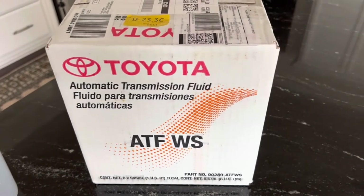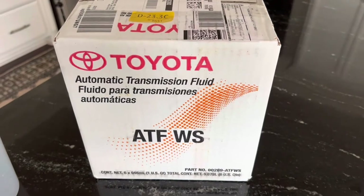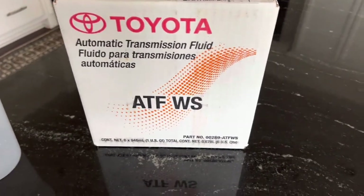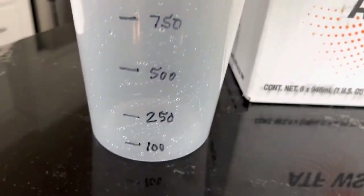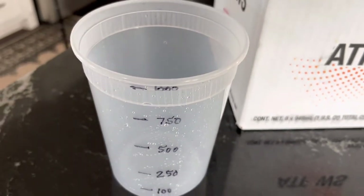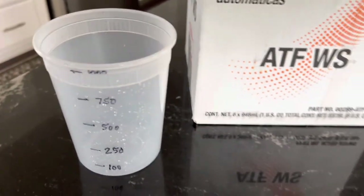I expect that I will be able to drain around two quarts and then use two new quarts to put in. I have prepared a measuring cylinder — marked in milliliters — so that when I fill back I know exactly how much was drained. So let's start.